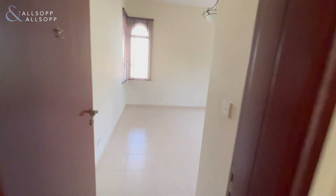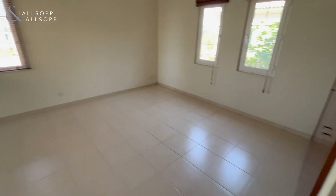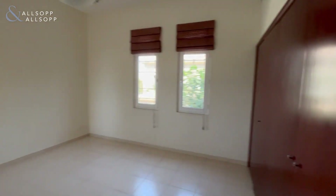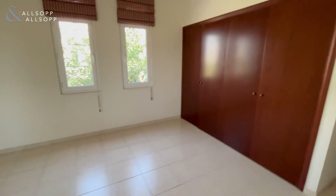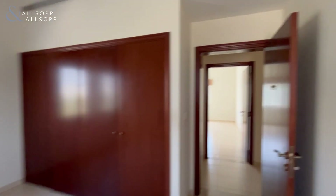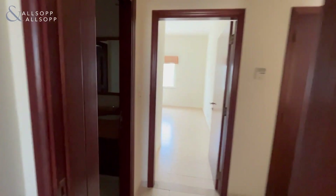The second bedroom is almost identical in size. Both rooms are very bright and airy — so many windows in this property, allowing natural light to flood in.